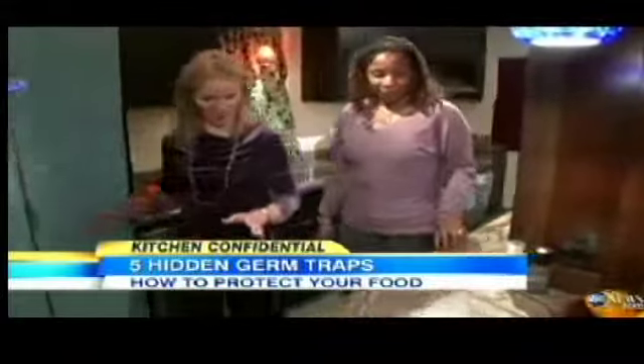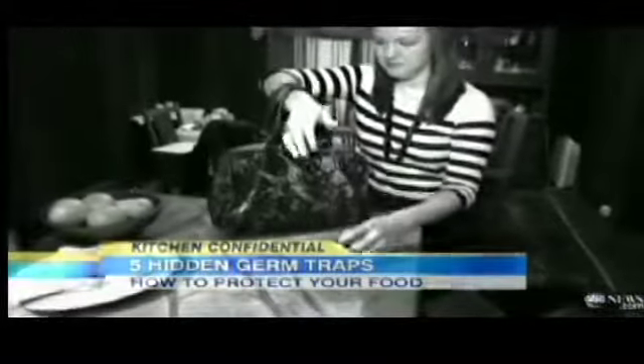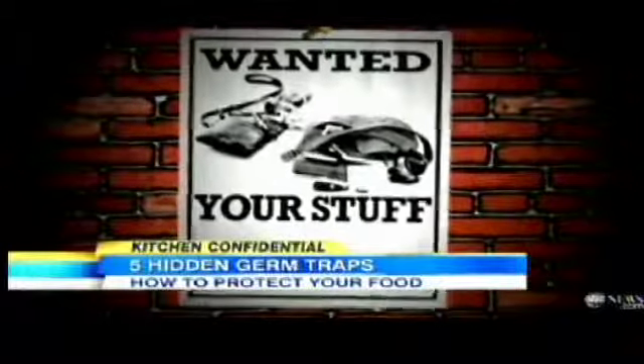Now Gail Williams of Consumer Reports and I are about to bust some more surprising offenders. First, there's a hotbed of suspicious activity on your countertops. Food can contaminate your stuff, but your stuff can also contaminate your food. We have our black lights so we can see the germs. Those white spots are hidden gangs of germs on the purse, the glasses, and the phone. The solution? Solitary confinement for all outsiders.